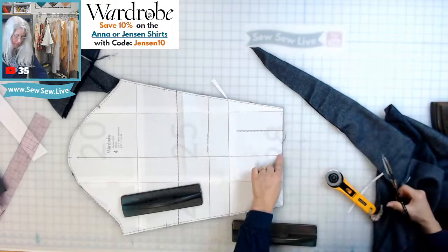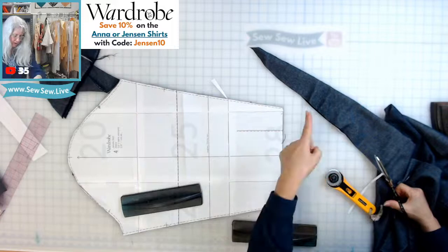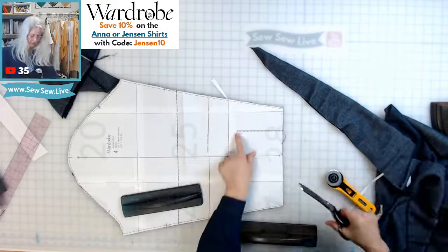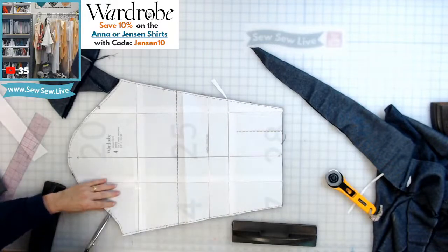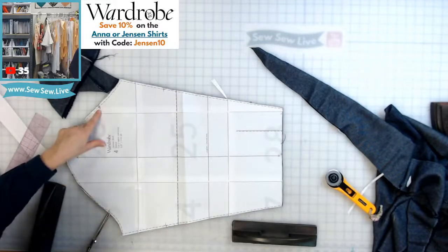I'm going to take the notches in that direction for mine since the large is on that side as well. Why does this have a single notch and that one has an arrow or a triangle? Hmm.